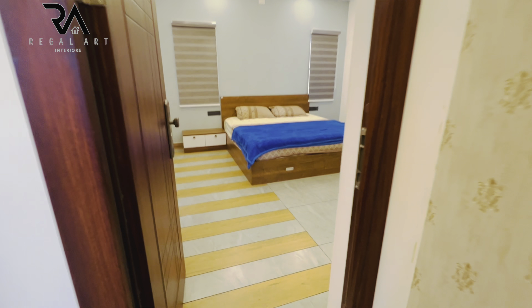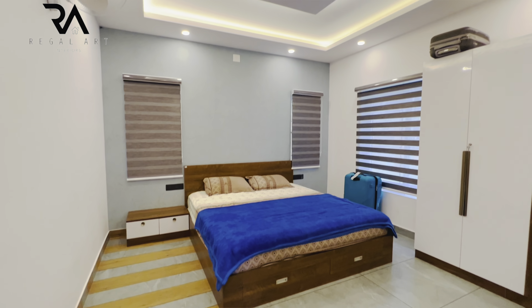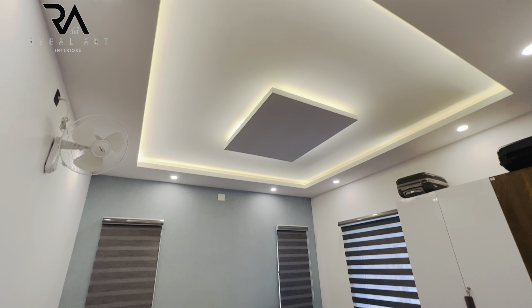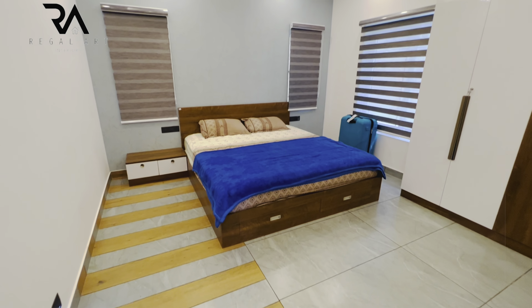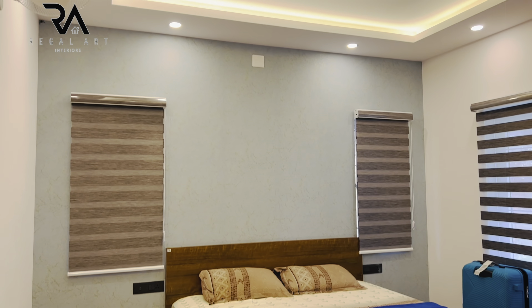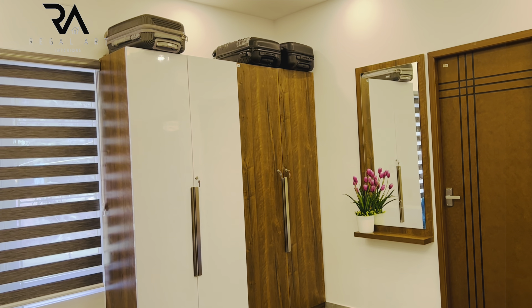This is the second bedroom of the house. The pathway is again of wood and grey coloured tiles. The headboard area is highlighted using wallpaper. Drawer storage is provided in the cot. Gypsum ceiling work is done in the ceiling and a four-door wardrobe is given.